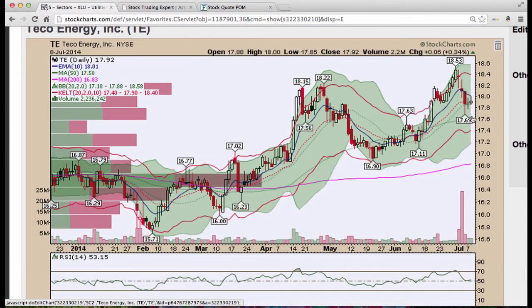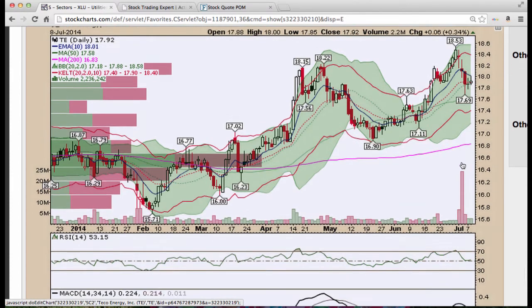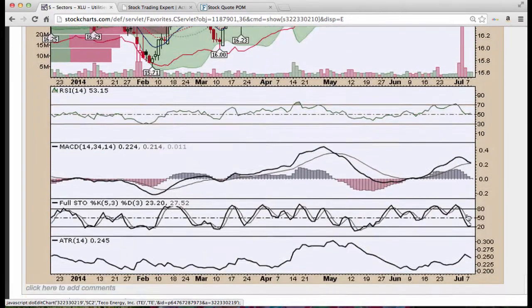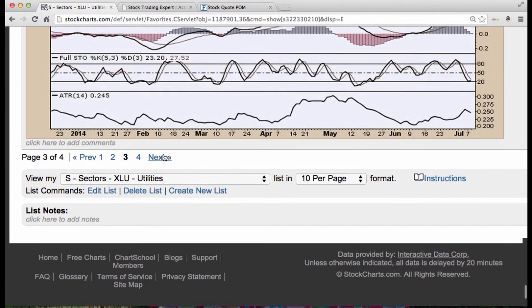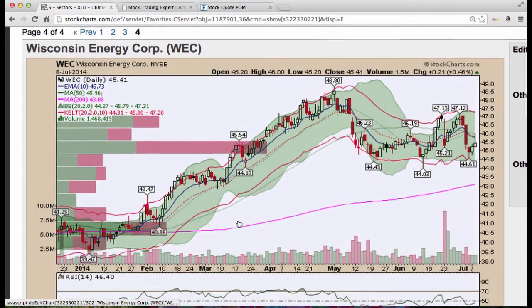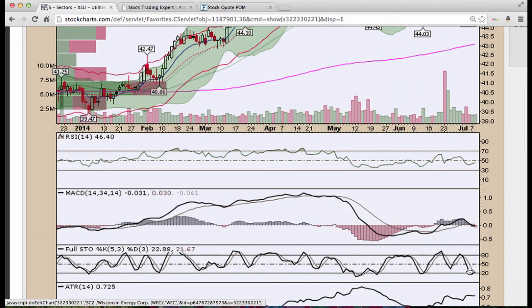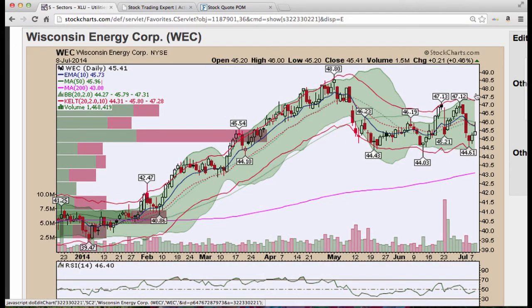Teco Energy, nice three candle situation here, two spinning tops. Need to get back above the 10 period. Not sure what this selling here was — probably an institution getting out. Stochastics turning. Wisconsin Energy, triple bottom here. Looks like this could go higher — this is about the 38.2% Fibonacci retracement. Consolidated along that level and we're trying to get back above the 50, 10, and 20 period moving averages. Stochastics turning. RSI turning back up as well, so we need to see volume on WEC.